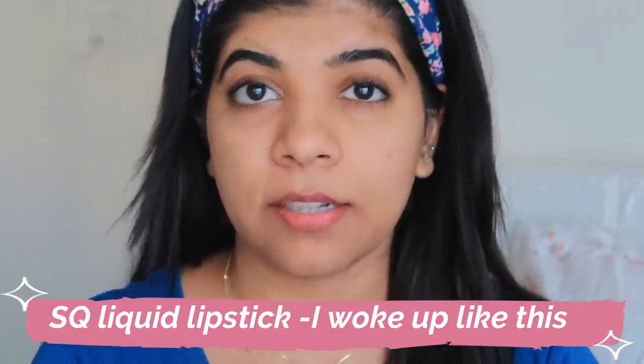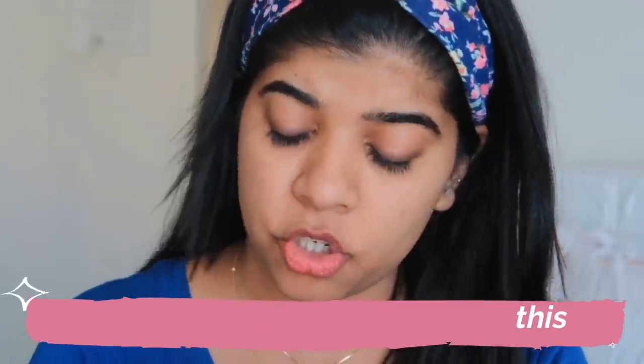To finish this look, I'm going to use this lipstick — this is a SQ Stay Quirky lipstick. It's available in 30 shades and I'm wearing the shade 'I Woke Up Like This'. These lipsticks are very, very pigmented with a non-drying formula. They are infused with vitamin E and are cruelty-free and toxin-free. That's it for the makeup — very simple, you can wear it on a daily basis.